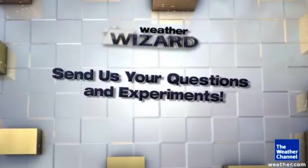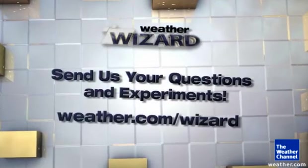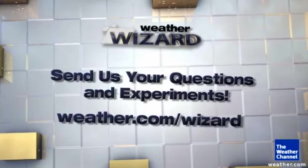We'd like to see your weather experiments and answer your questions. To do that, go to weather.com slash wizard and upload via eyewitness.